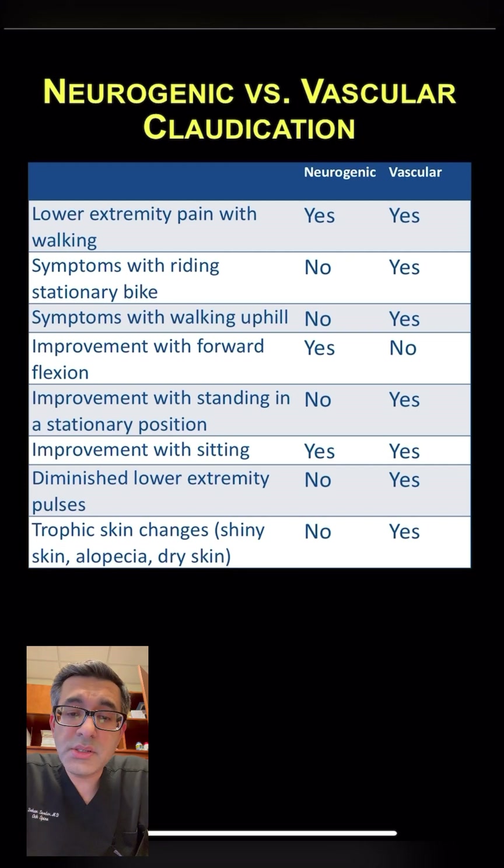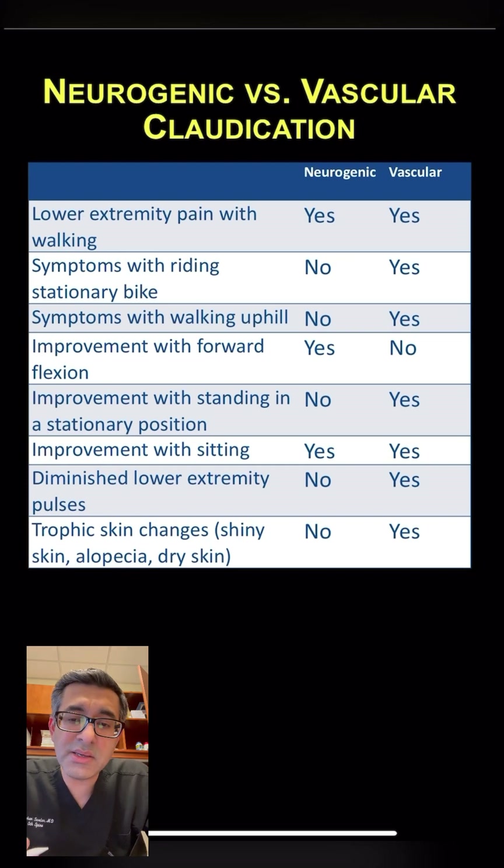Patients with both conditions will have pain that is worse with walking. However, with neurogenic claudication, riding a stationary bike typically causes fewer symptoms because the patient is bent forward, even though they're still moving their legs — whereas patients with vascular problems will still have symptoms. Walking uphill is another useful differentiator: patients with neurogenic claudication bend forward going uphill and feel less pain, while those with vascular claudication will still have pain walking uphill.